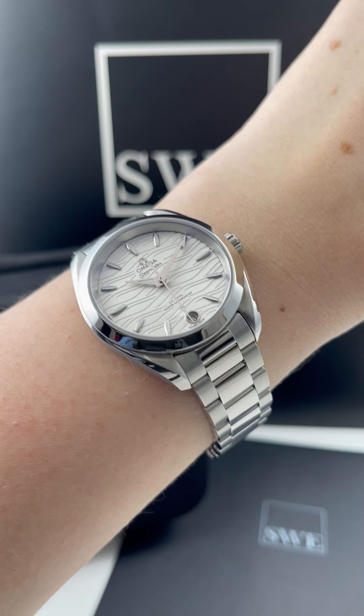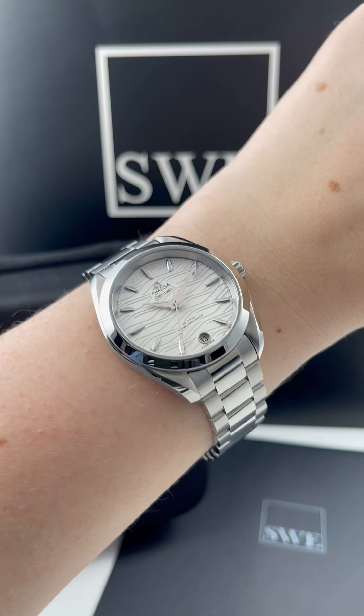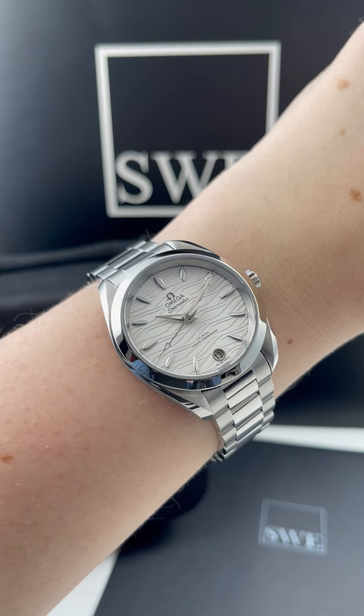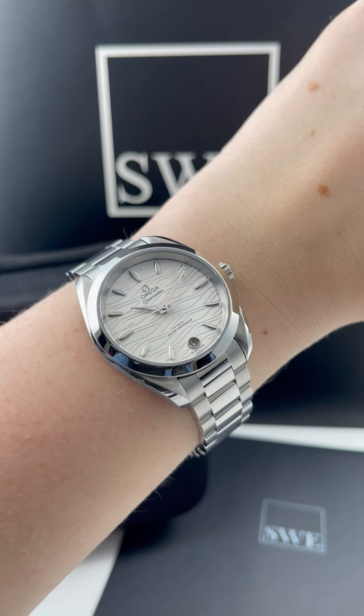It would be a really fun watch to wear every single day and just have it be a nice presence on your wrist. This one also has an automatic movement, of course done to Omega standards, and it has the date. It just is all around an incredible timepiece. It even has an exhibition case back, which I think is a really nice feature — you don't see that a lot on ladies watches.